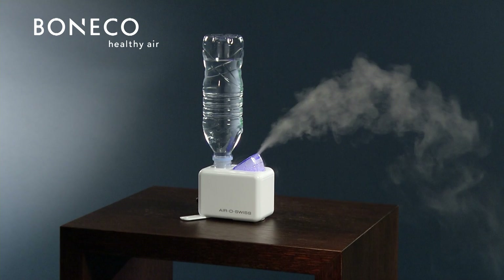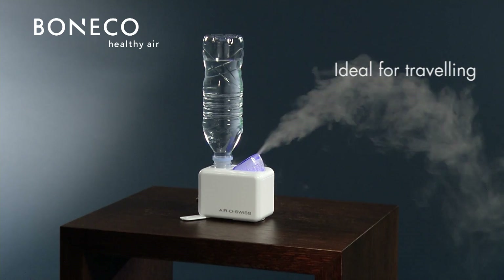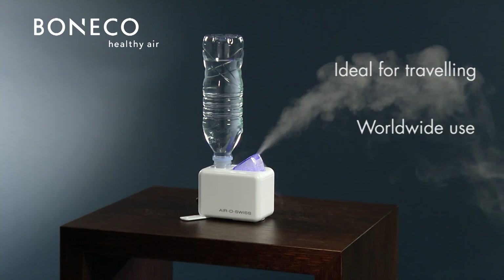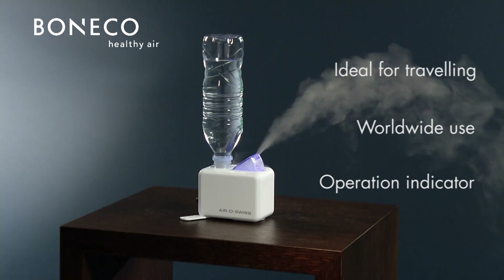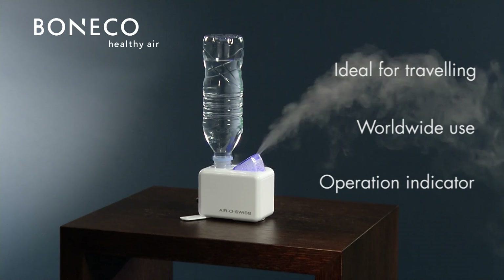The smallest ultrasonic humidifier is ideal for traveling. It fits in any bag and can be used worldwide due to its integrated adapter. With a convenient operation indicator, the U7146 delivers best air quality anywhere.